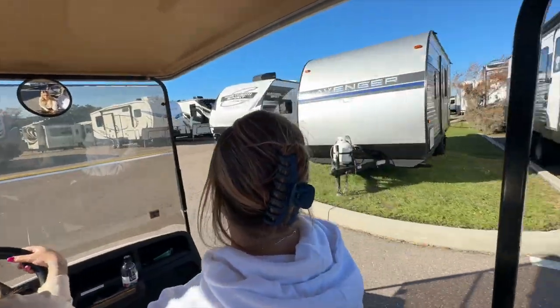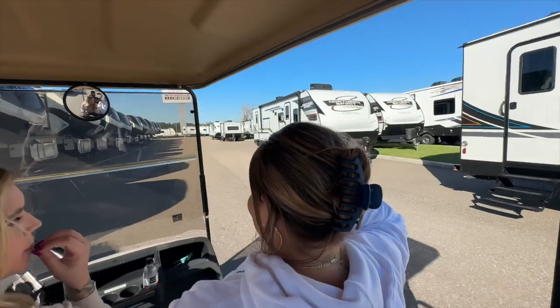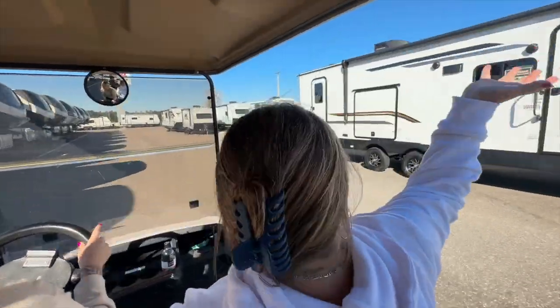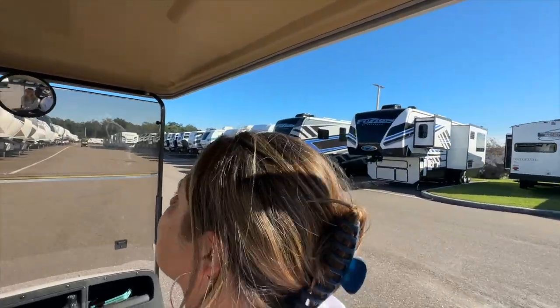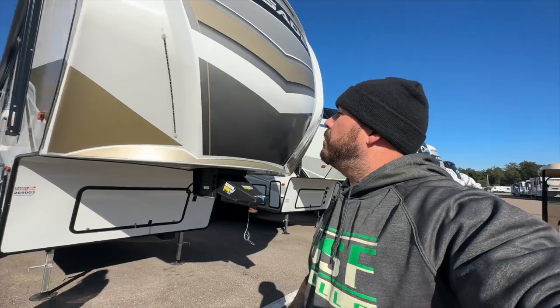Every single one of these we've seen has been my favorite. I liked the first one — the kitchen on the first one. So we're now in the fifth wheels section. Some of these have a two-bedroom setup. This is the mid-bunk — it has like a little mini room.